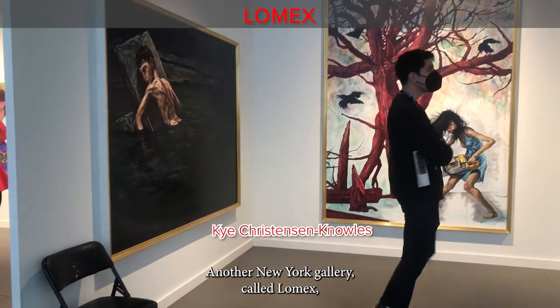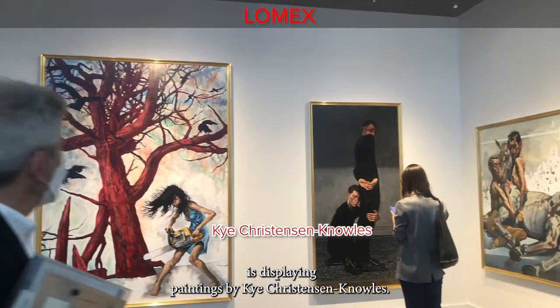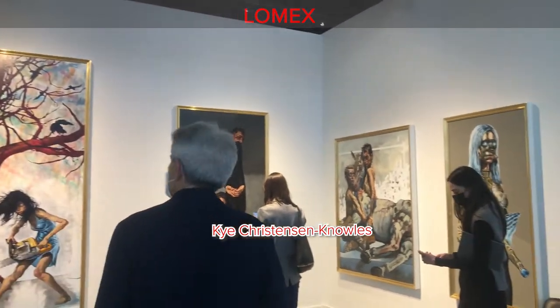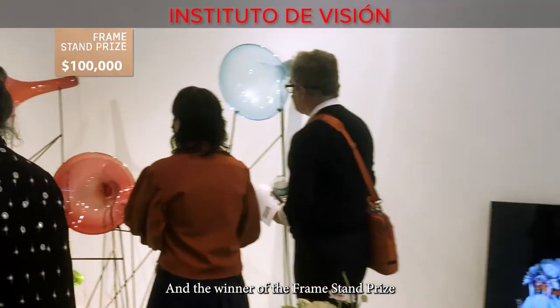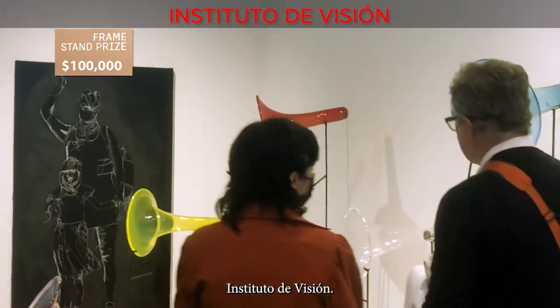Another New York gallery called Lomax is displaying paintings by Kai Christiansen Knowles. And the winner of the Frame stand prize is a gallery from Bogota, Colombia — Instituto da Visión.